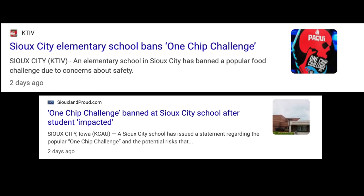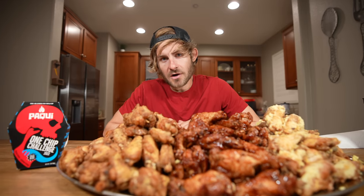This chip is so hot that it's been banned in a few schools in the United States. As many of you know, I do horribly with spice. I love you guys — let's go.